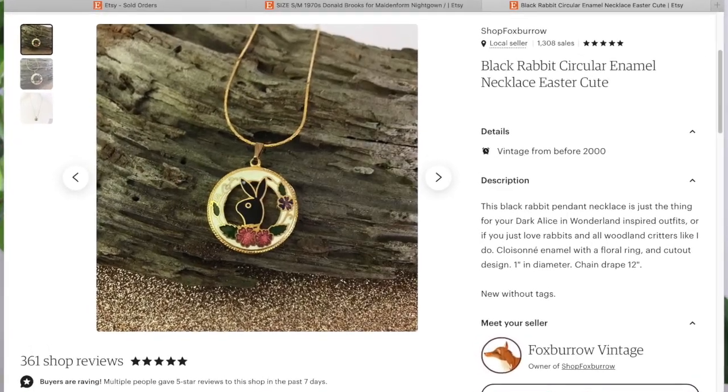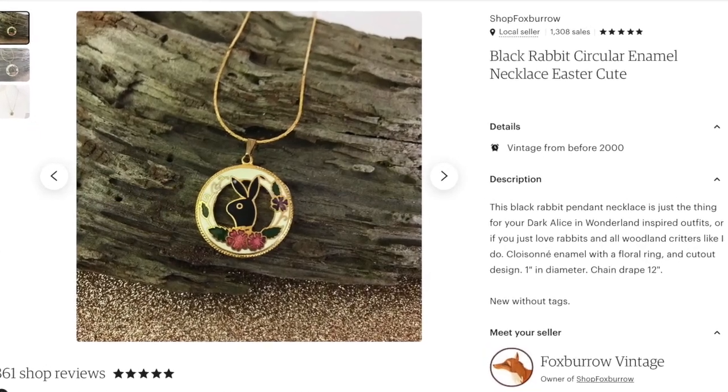On January 21st, I sold this black rabbit circular enamel necklace. It sold pretty quickly after listing — I think a day or two. I sold it for $27.99 plus shipping and sales tax, and that went to a US buyer.